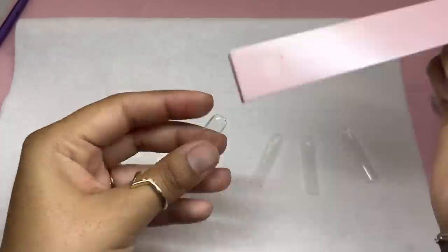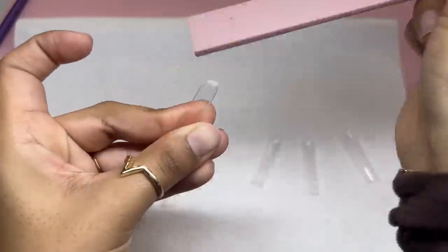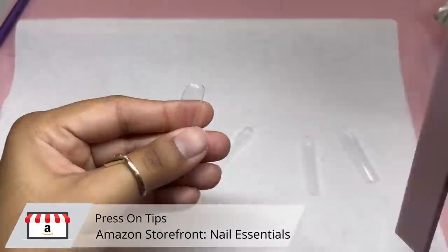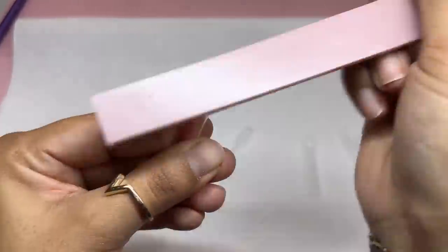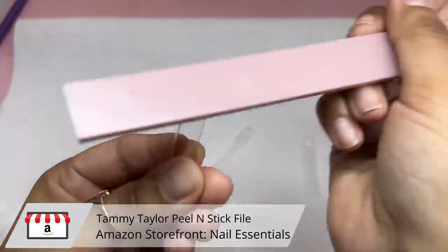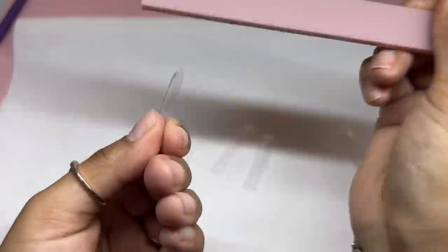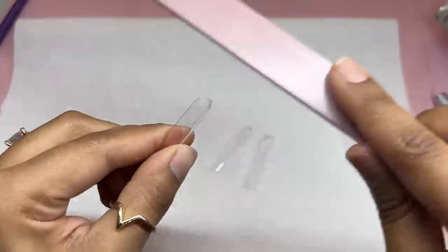Getting right into today's video, we're going to be doing some press-on nails with my all-time favorite tips. They are from Amazon — very easy to get, very affordable, and such good quality. If you like extra long nails like I do, these are 3XL square tips.